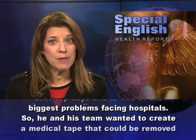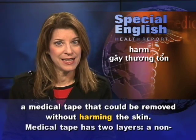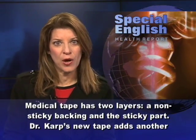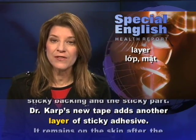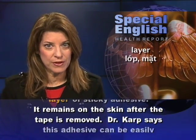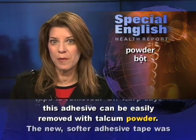He and his team wanted to create a medical tape that could be removed without harming the skin. Medical tape has two layers: a non-sticky backing and the sticky part. Dr. Karp's new tape adds another layer of sticky adhesive that remains on the skin after the tape is removed. Dr. Karp says this adhesive can be easily removed with talcum powder.